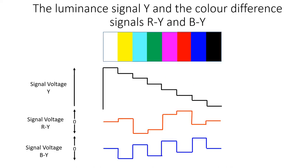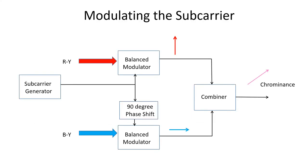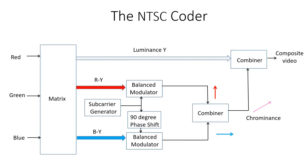This diagram shows the luminance signal Y, and the two colour difference signals R-Y and B-Y for a line of a colour bar image. These signals now need to be modulated onto the subcarrier to create the chrominance signal. In the NTSC system the R-Y and B-Y signals are used to modulate the subcarrier using a circuit known as a balanced modulator, which suppresses the subcarrier, so the resulting output from each modulator consists of the sidebands that contain the colour information. For the B-Y signal the subcarrier is shifted in phase by 90 degrees compared to the R-Y signal. The two signals are then combined and the result is called the chrominance signal. The complete NTSC coder takes the red, green and blue signals and adds them together in the matrix circuit to create the luminance signal Y.